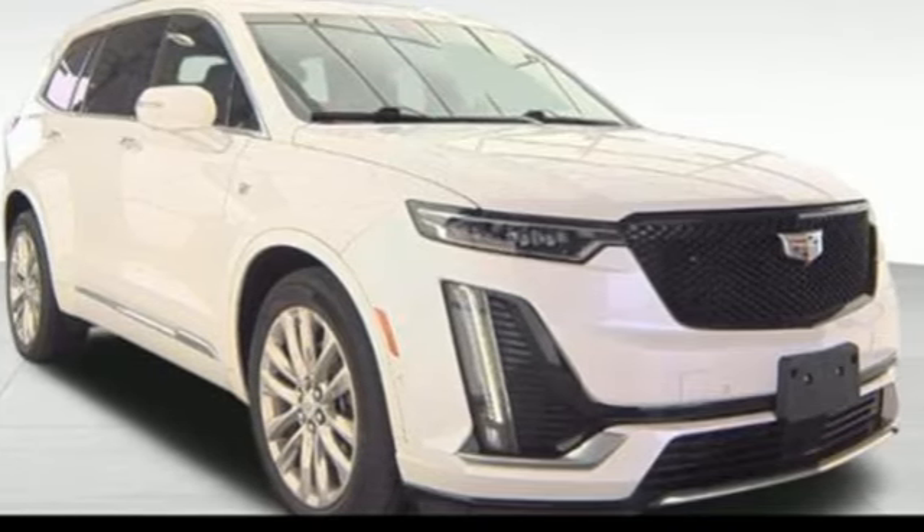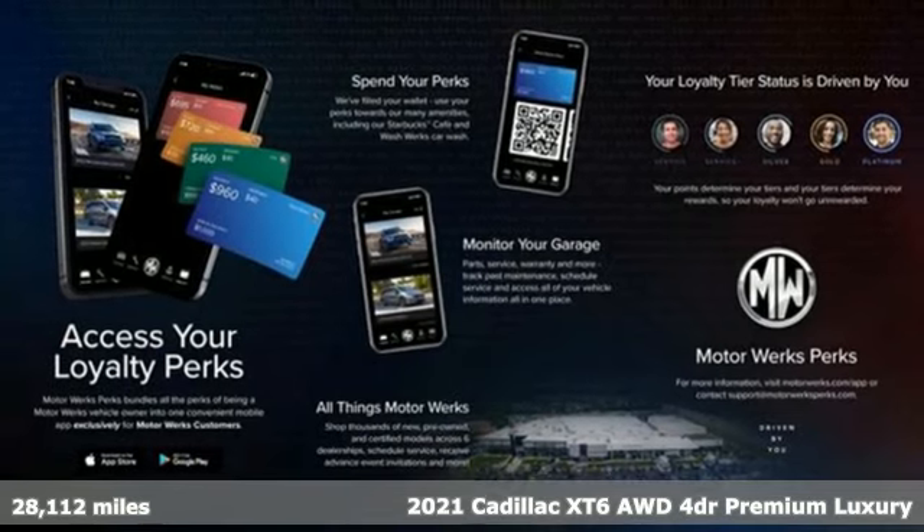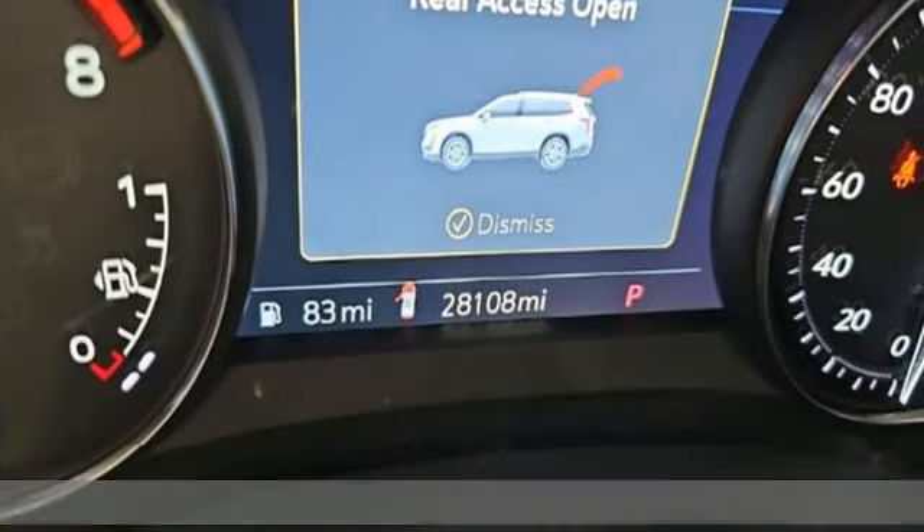It's a 2021 Cadillac XT6. No matter where you look, no matter where you sit, the XT6 is always just right.